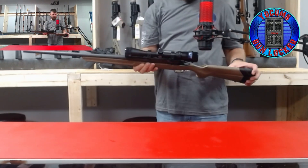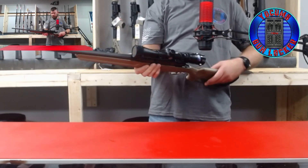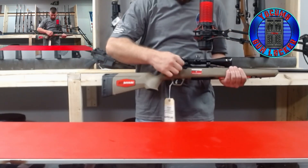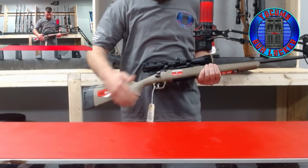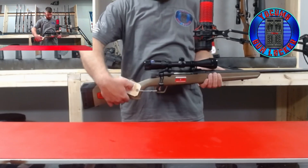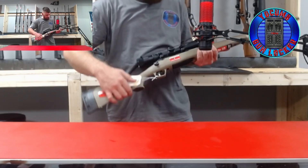Next is a Savage Arms Axis 2, 6.5 Creedmoor bolt action. It also comes with a scope, 3 by 9 by 40.